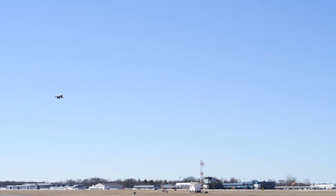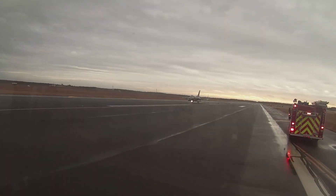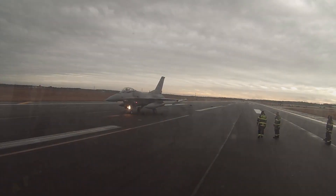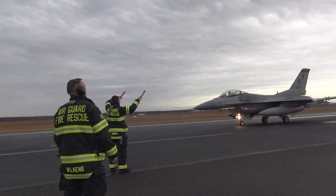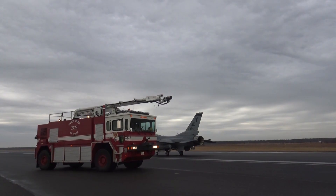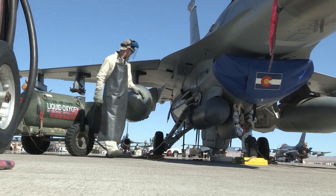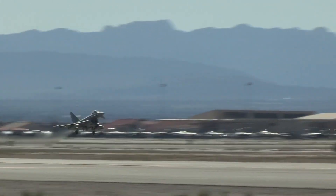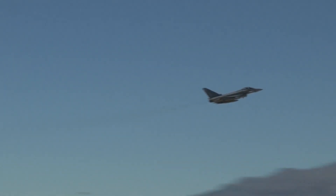While integrating the F-16 Block 70 variant enhances Bahrain's defence capabilities, OJ Sanchez, Vice President and General Manager of the Integrated Fighter Group at Lockheed Martin, emphasized its broader implications. Sanchez remarked that with the introduction of the F-16 Block 70, we are witnessing a significant leap in fighter capabilities, and the integration of this proven platform will allow the Royal Bahraini Air Force to safeguard its skies effectively and partner with allies worldwide. The jets epitomize 4.5 generation technology, owing to features like the APG-83 AESA radar, advanced avionics, and modernized cockpits with enhanced safety systems and weapon platforms.